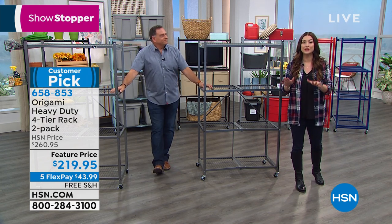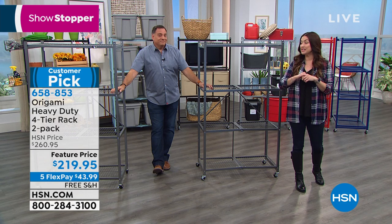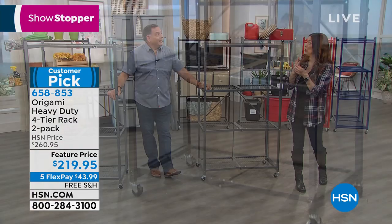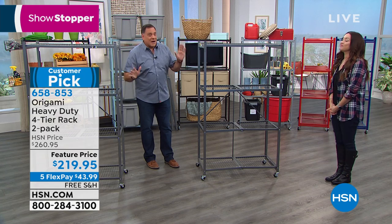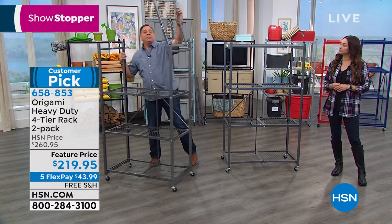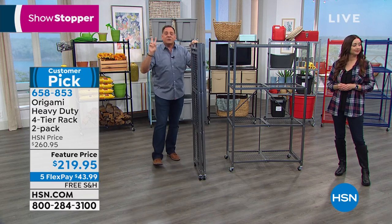Powder-coated steel in great colors — if you want it out as part of your decor you absolutely can. Today you don't just get one — normally one sells for around $130 — Lou is giving us two of them on five Flex Pay for $43 and change, with free shipping and handling. These are 37 pounds each, so we're talking about 74 pounds of steel shipping. These are named after the ancient Japanese art of paper folding because even though you see these two fully assembled right here, in just seconds you can compact them down to a shipping slash storage state about four inches wide.